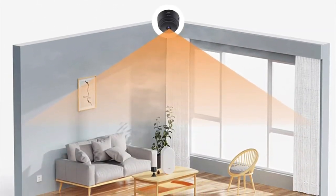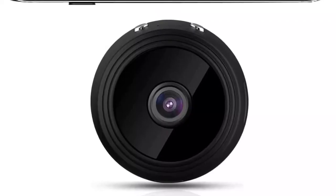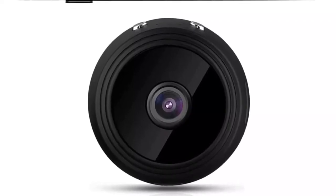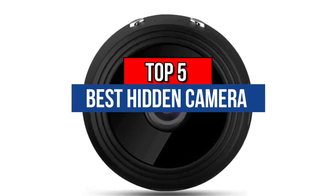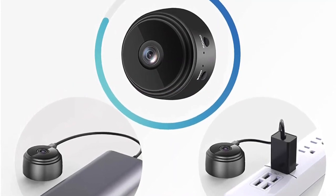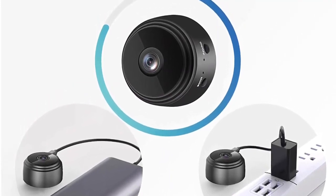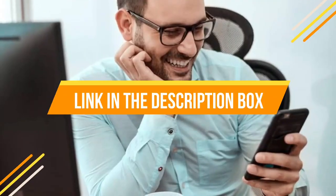Hey guys, if you are looking for the best hidden camera for 2023, you chose the right video. Today we are going to review the top 5 best hidden cameras for 2023. After spending two weeks researching, we made this list based on personal preference, features, quality, prices, customer reviews, and durability. We made this list for every type of customer, so let's get started.